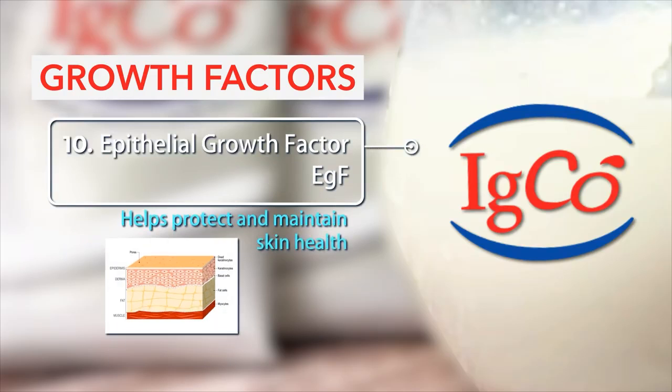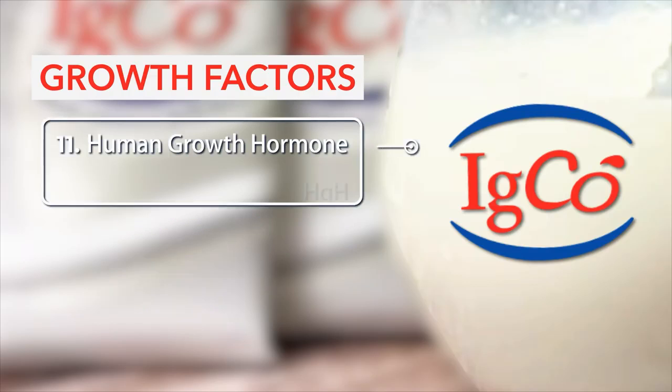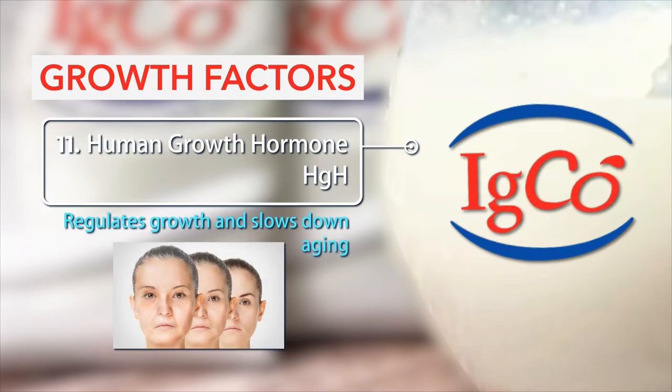Number 10: Epithelial growth factor EGF — helps protect and maintain skin health. Number 11: Human growth hormone HGH — regulates growth and slows down aging.